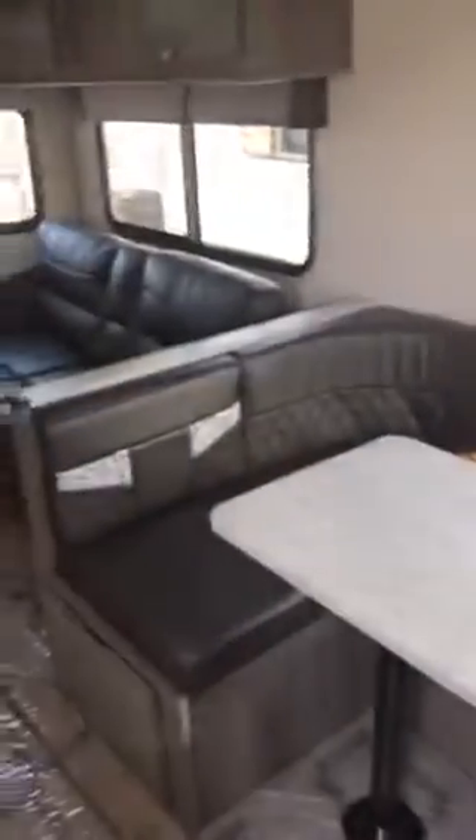Pretty much same setup in here, it's just turned around. Lots of storage, lots of cabinets. Here's a big dinette — someone that's about six-foot-two can sleep here, or bigger if they curl up.